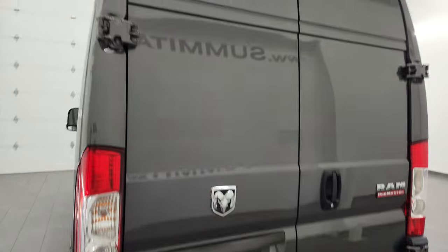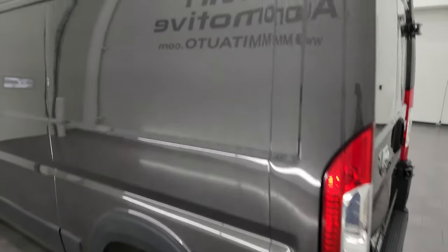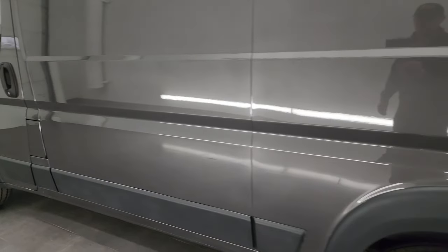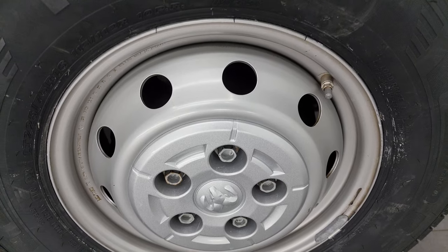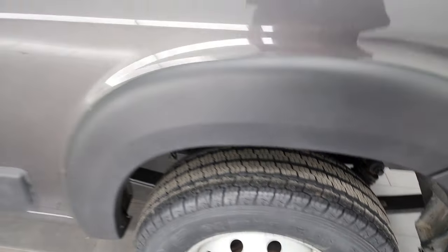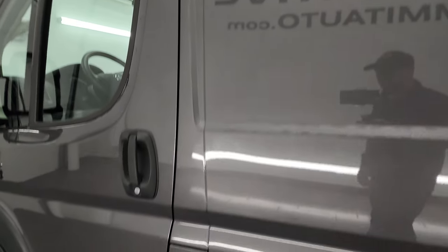Outside, very nice — a lot of signage area back here. And down the driver's side, just as nice as that passenger side. Even more signage on this side, and the body is in really nice condition. Sometimes these things come in just really rough, and this one is not rough at all. The back wheel's in nice shape, and this back tire is brand new as well. Down the rest of this side of the van — no major dents, no major dings, no major scratches — just really, really nice condition.